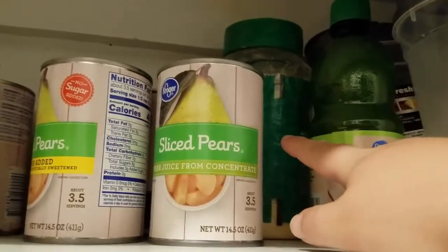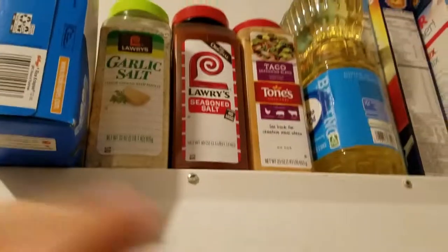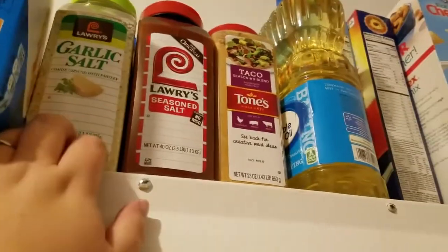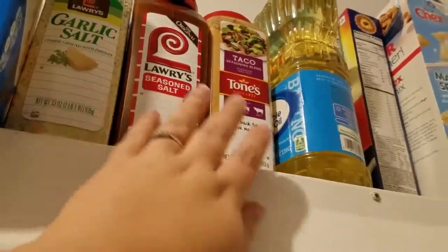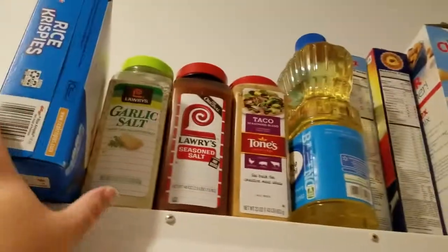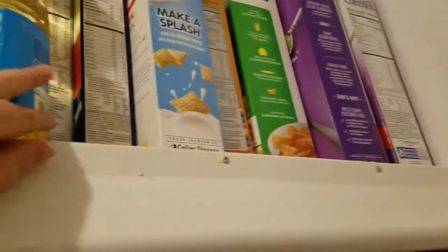I'm probably going to have to take the lime juice into the fridge this month. This is all of our canned fruit, so we're good there. Up here, I'm going to have to take the taco seasoning this month, and maybe the garlic salt — but definitely the taco seasoning because we go through that a lot. We have one open box of cereal and these are all unopened cereals, and one thing of unopened vegetable oil.